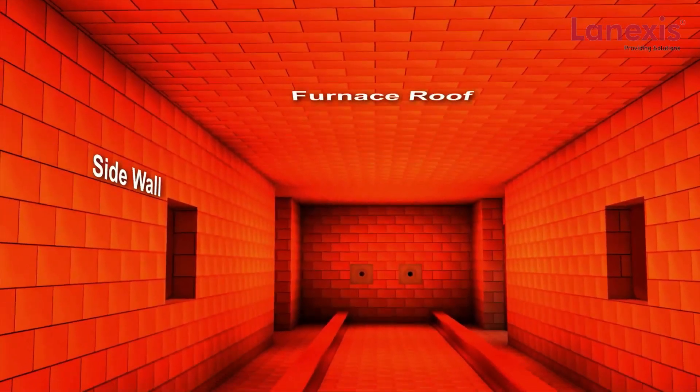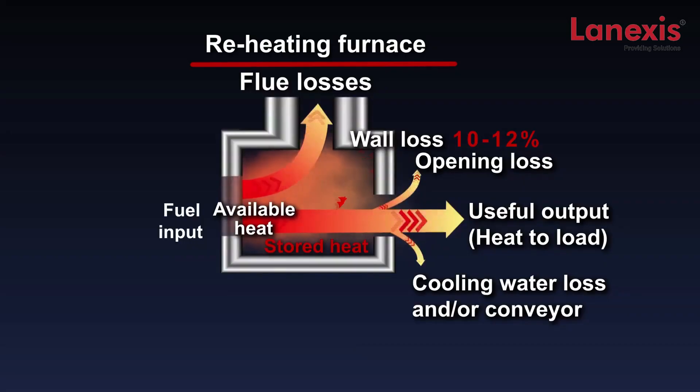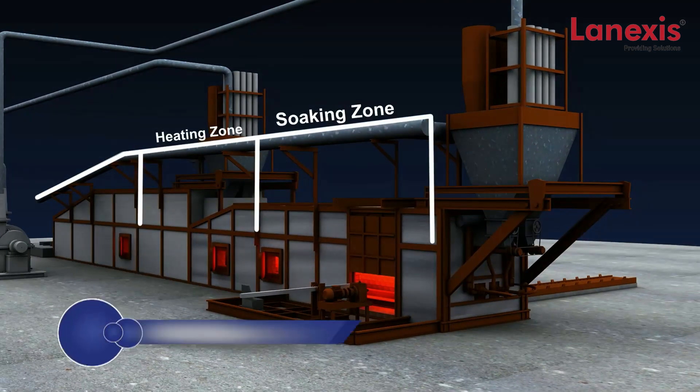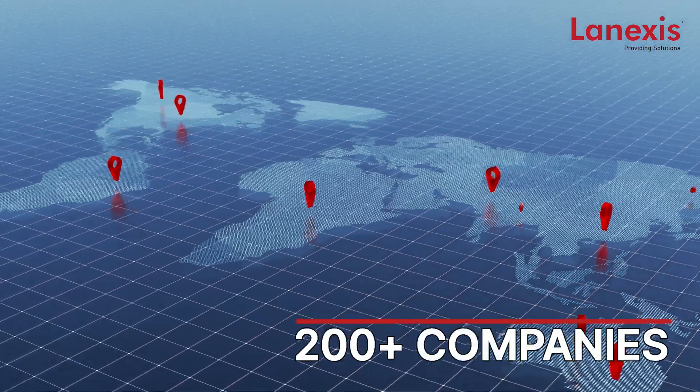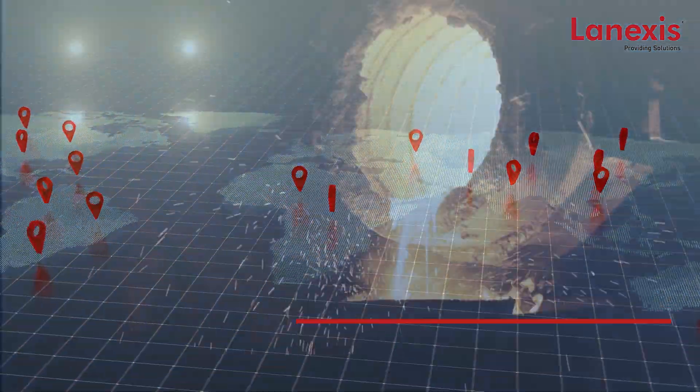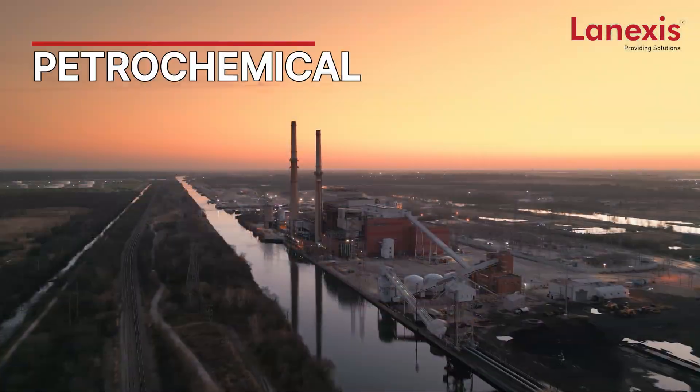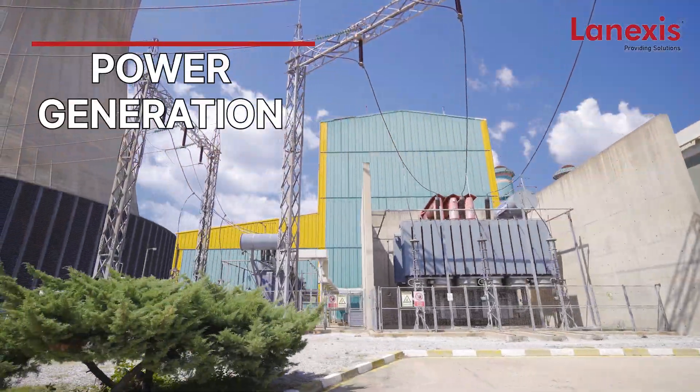Choosing the right refractory is key to reducing energy costs and lowering downtime in furnaces. Lenexis specializes in enhancing refractory life, reducing heat losses, and increasing energy efficiency of furnaces. Serving over 200 companies globally, we have specialized solutions for iron and steel, aluminum, petrochemical, chemical, and power generation.